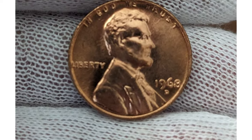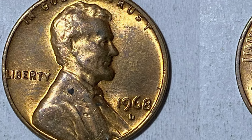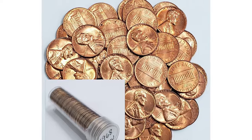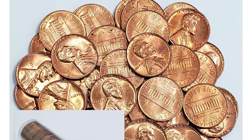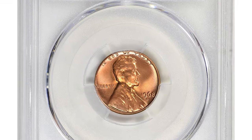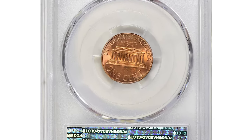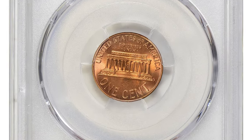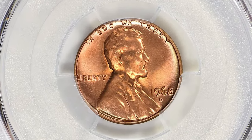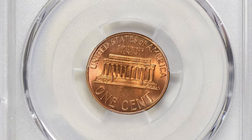At PCGS, 95 percent of the total grades MS66 or lower, with that 95 percent being split nearly evenly between MS65 Red and MS66 Red. MS67 Red increases dramatically in scarcity — as the state of preservation of the 1968-D becomes higher, it becomes scarce. PCGS has reported just one example at MS67+ Red.